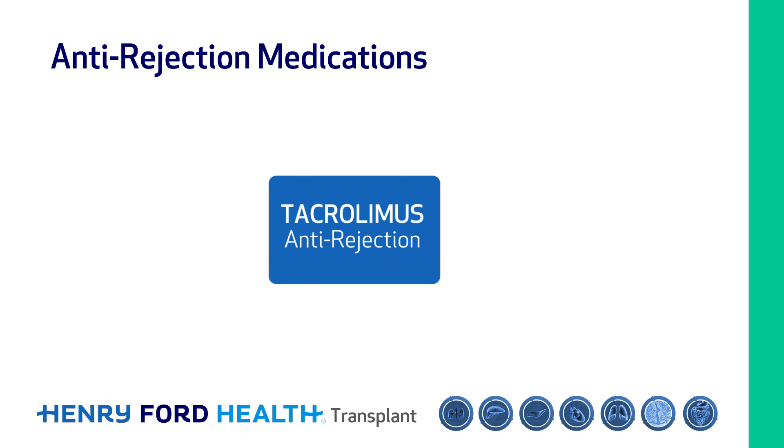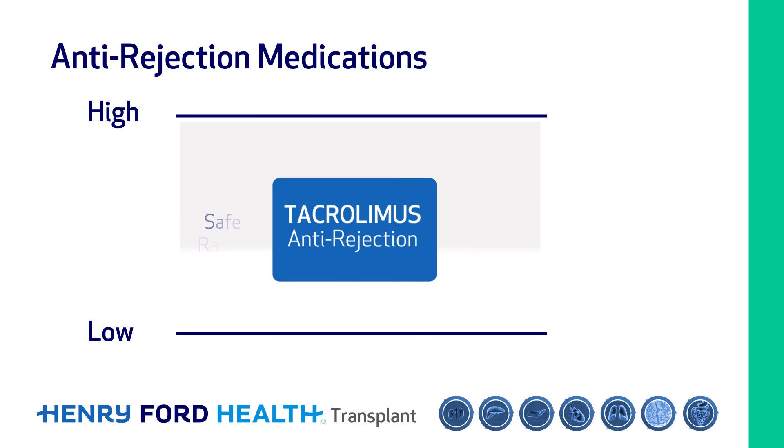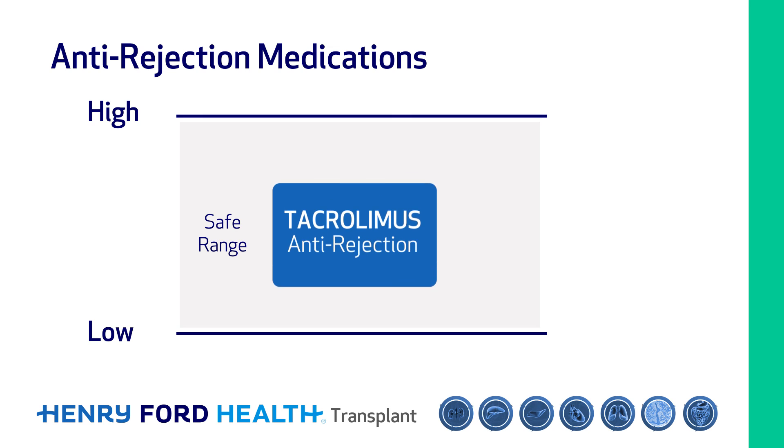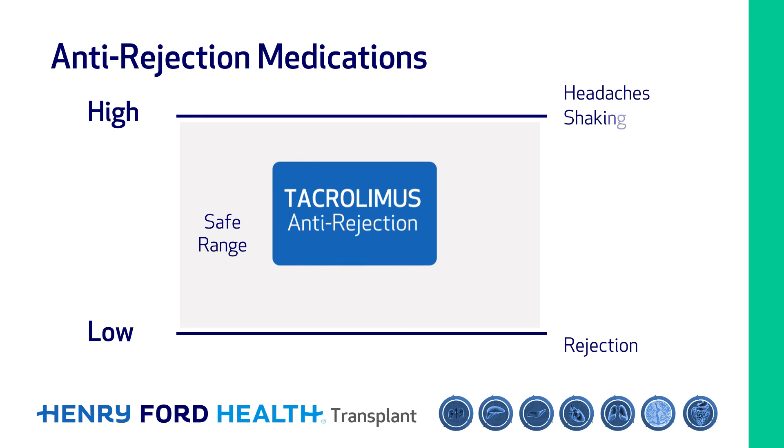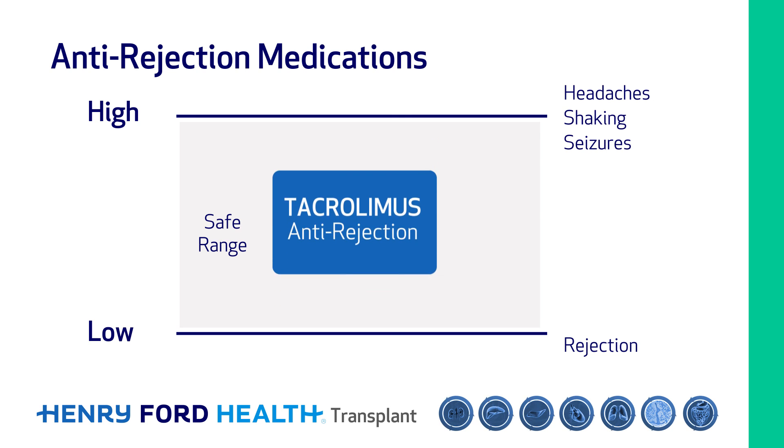One of the medications we give you is called tacrolimus. This medication must be kept within a certain range. If it is too low, you will get rejection; if the dose is too high, certain side effects like headaches, shaking, and even seizures can occur. Overall, these medications reduce your body's ability to fight infection and cancer. It is very important to learn from patients already living with transplant how to live safely in your community.